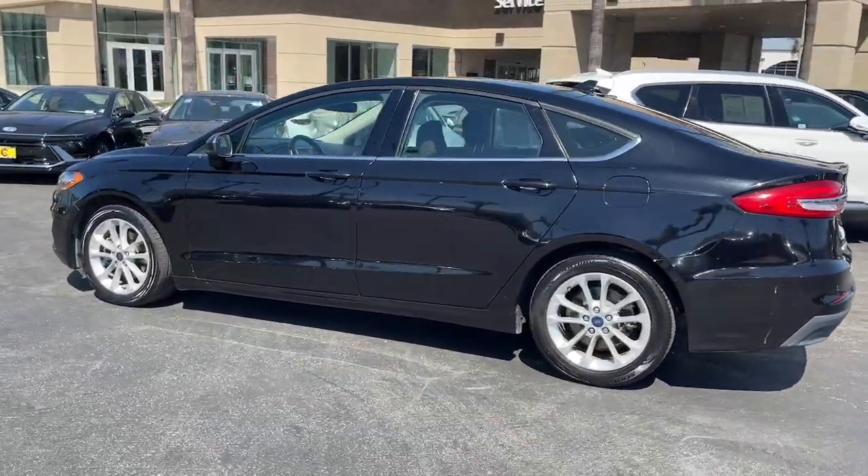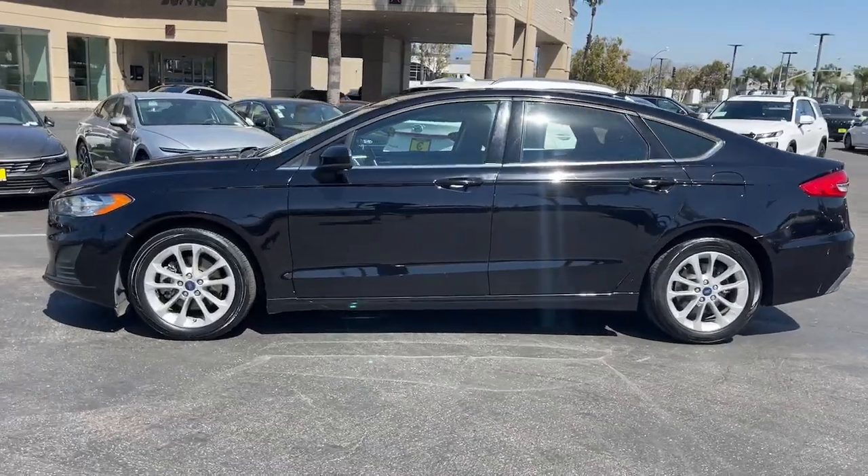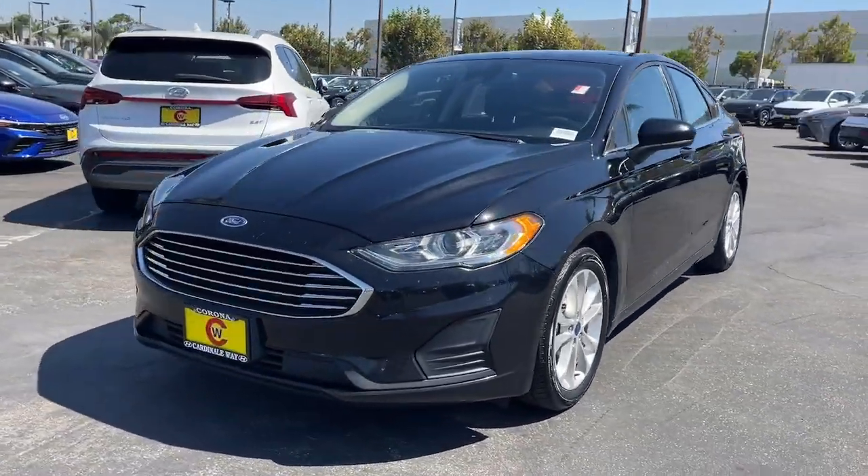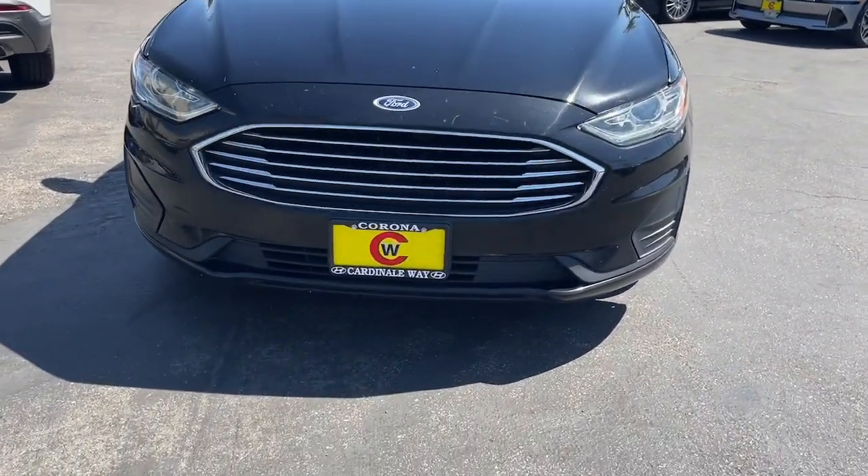This midsize four-door leverages the latest technology to keep you safe, connected, and entertained, while it suits and spoils you with a tasteful, luxurious interior and silky smooth ride.